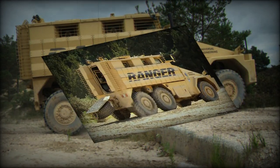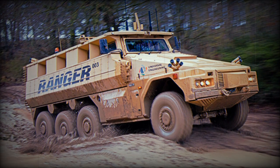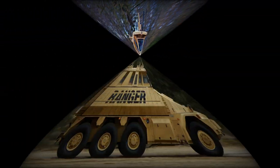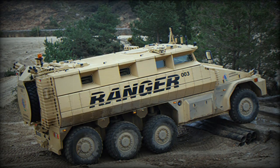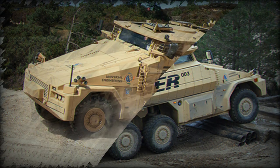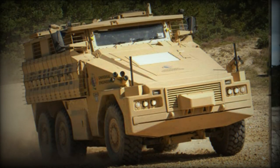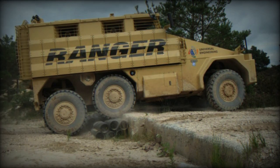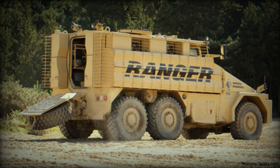Hull sides can be fitted with an add-on armor kit for an even higher level of protection. The add-on armor package includes passive ceramic armor and explosive reactive armor. With add-on armor, protection can be tailored to suit mission requirements. All side windows are fitted with bar armor. It is claimed that the armor of the Ranger provides protection against RPG-7 rockets, and the vehicle can withstand mine blasts equivalent to 10 kilograms of TNT anywhere under the hull.